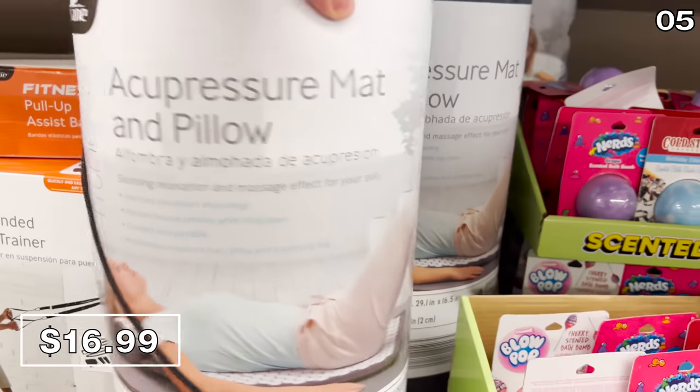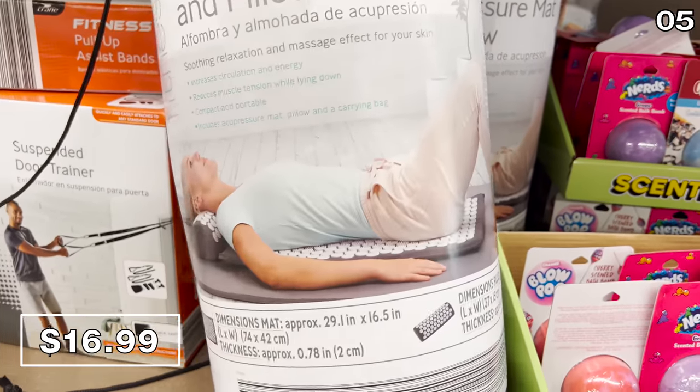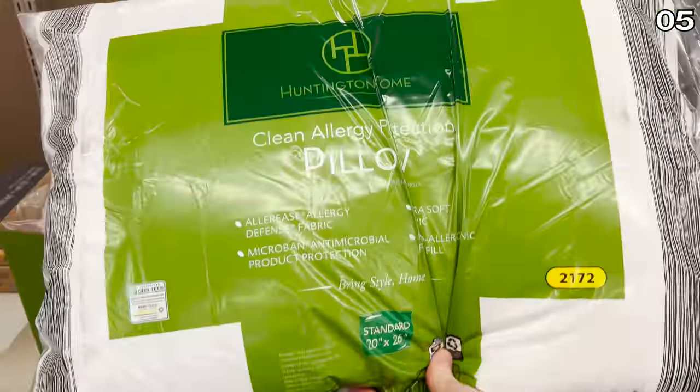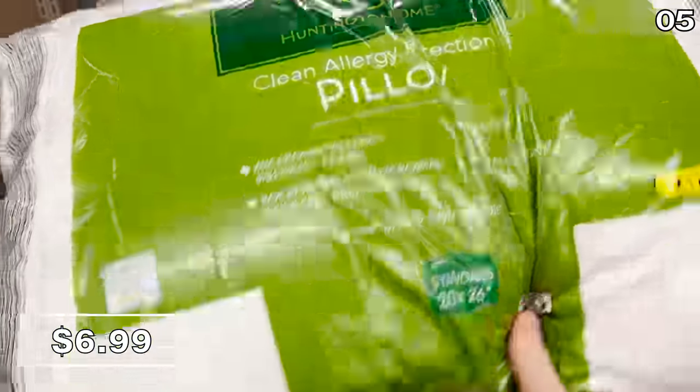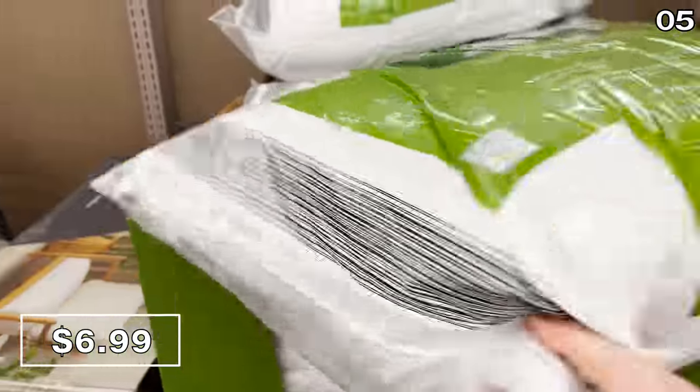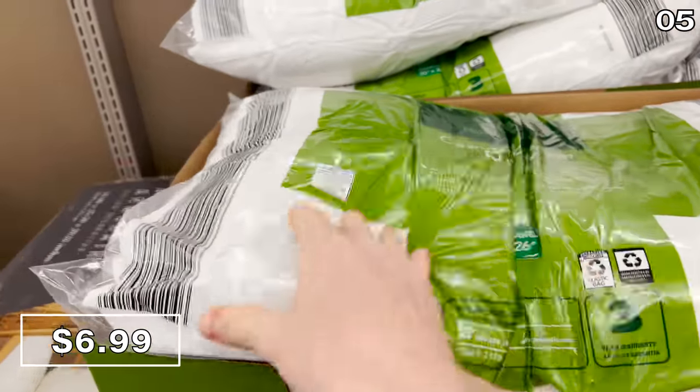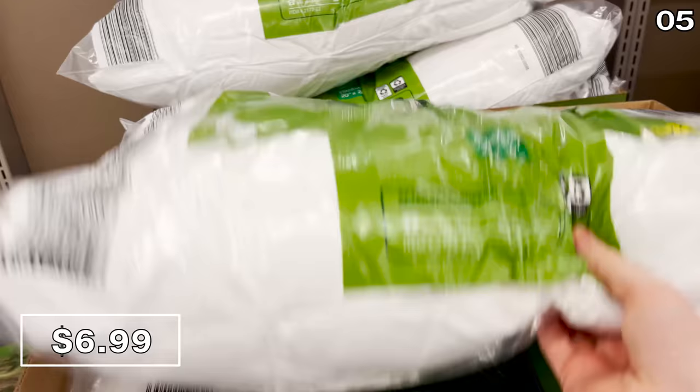Acupressure mats and pillows designed to increase circulation and reduce muscle tension are 17 bucks. Hypoallergenic bed pillows are seven dollars this month — these are on the softer side from the in-store touching that I did. Many shoppers are unaware Aldi has an awesome selection of modern furniture.